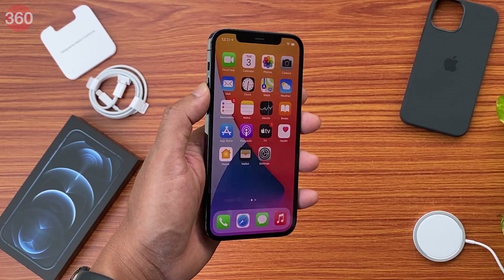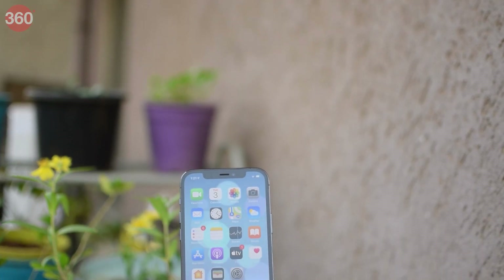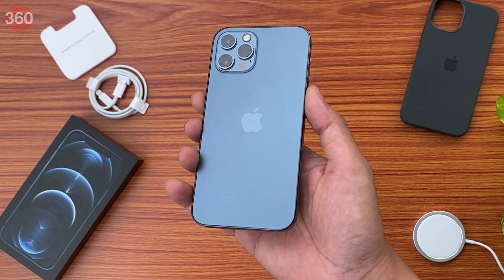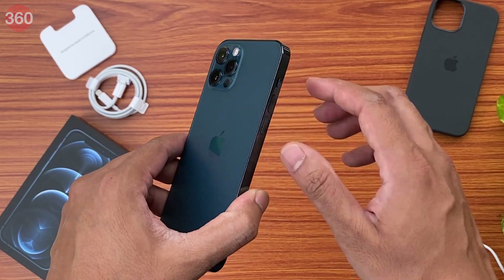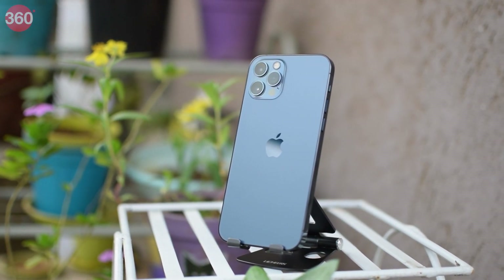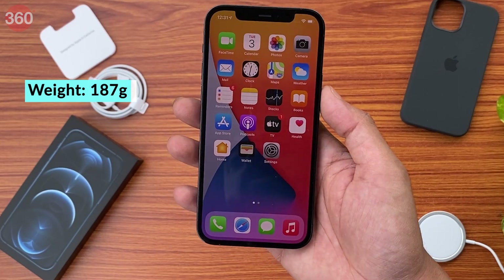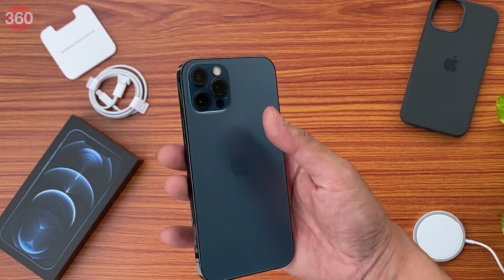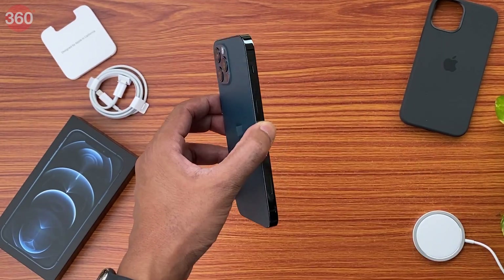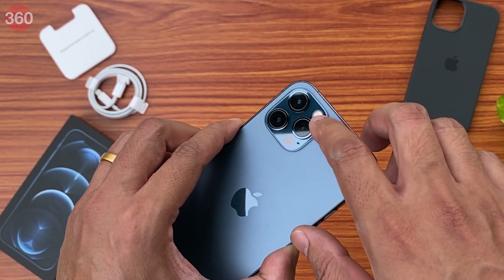Let's begin with the design. First and foremost, the moment you pick it up you'll see that the iPhone 12 Pro has these new flattened sides. When Apple first showed off the design during the launch event I wasn't too thrilled about it, but after actually holding it and using it for just a few minutes it's actually not that bad. The edges are slightly rounded so you don't really feel any sharpness at all. It is slightly slimmer than the iPhone 11 Pro but weighs about the same at 187 grams. You also get brand new colors and the one I have is called Pacific Blue.